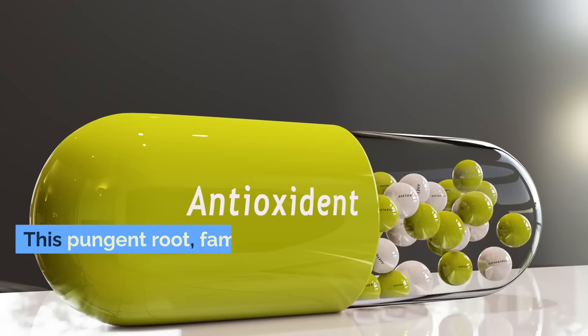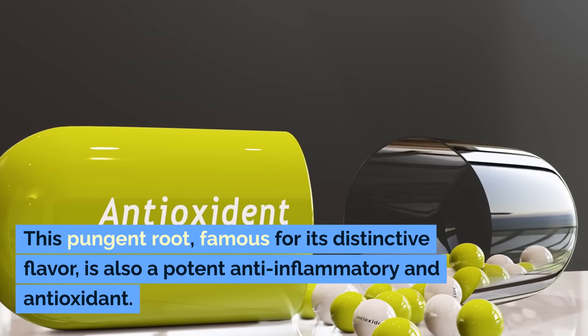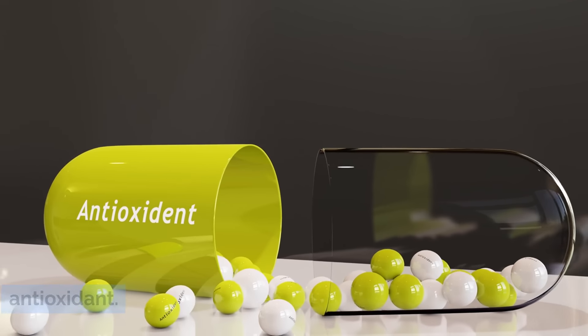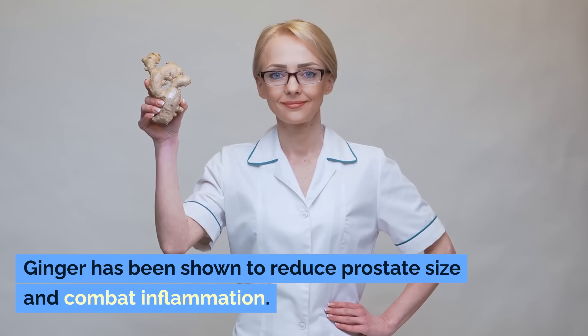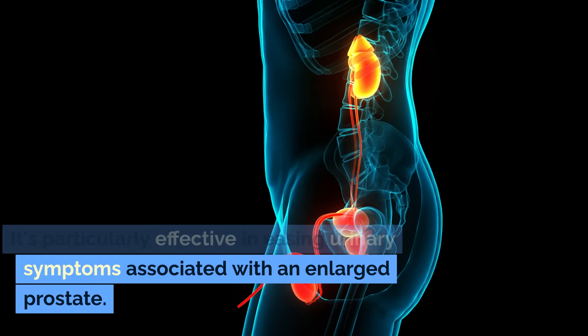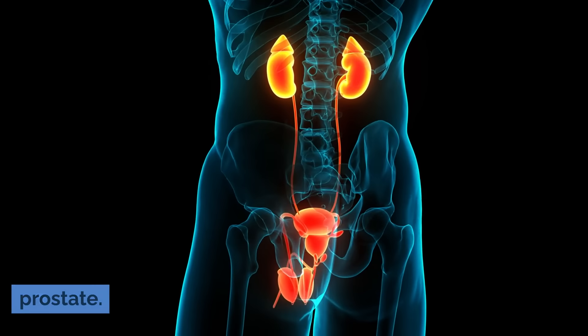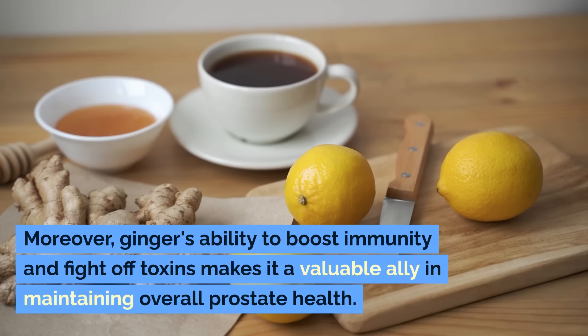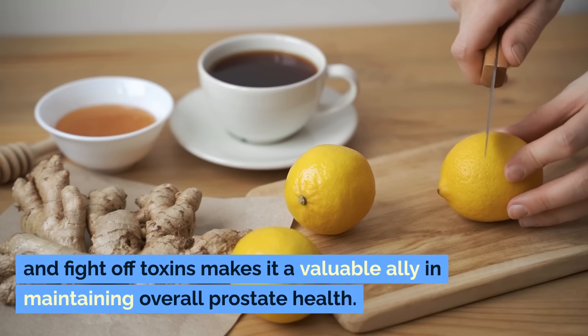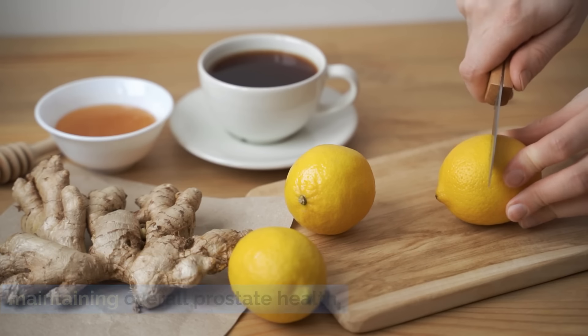Number four: ginger. This pungent root, famous for its distinctive flavor, is also a potent anti-inflammatory and antioxidant. Ginger has been shown to reduce prostate size and combat inflammation. It's particularly effective in easing urinary symptoms associated with an enlarged prostate. Moreover, ginger's ability to boost immunity and fight off toxins makes it a valuable ally in maintaining overall prostate health.